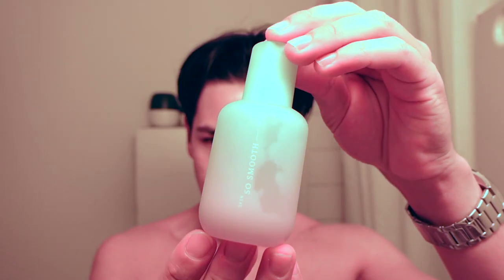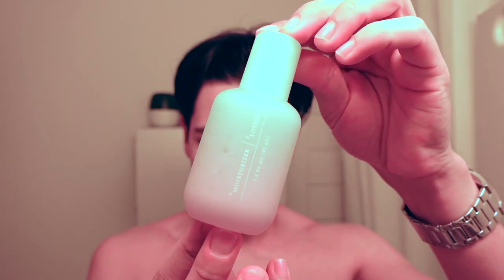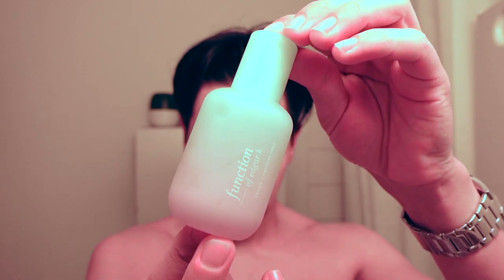Last but not least, the moisturizer. It hydrates my skin and leaves a matte finish, which I love because I have oily combination skin.